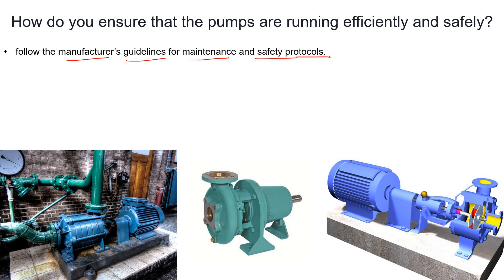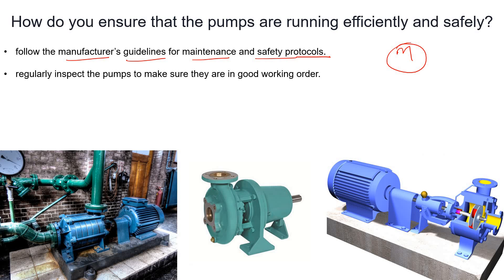If we do not follow the manufacturer's guidelines, we will compromise the safety of the pumps, the internals could be damaged, or the pump will not provide its rated efficiency. Regularly inspect the pumps to make sure they are working properly — the same as taking a routine round.